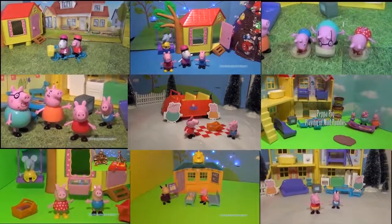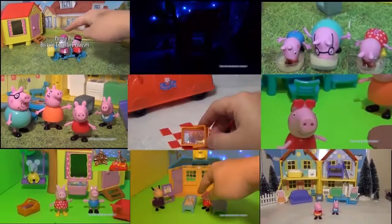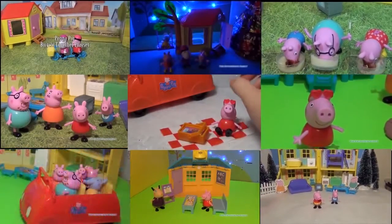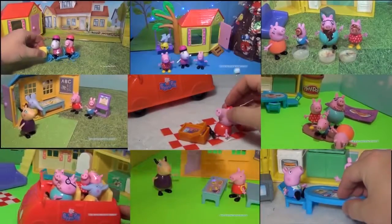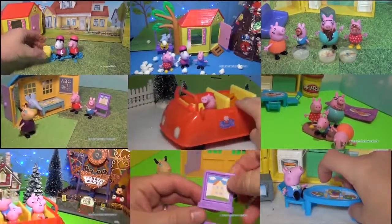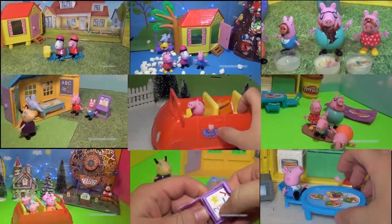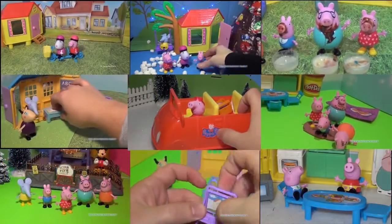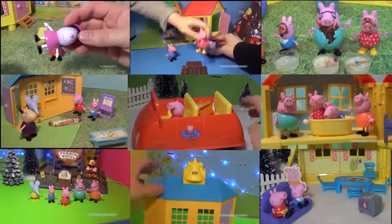Hi everyone. Take a look at some of these other Peppa Pig videos, like the Peppa Pig eating ice cream in the ice cream eating contest, or Peppa Pig jumping in mud puddles. There's even one with Peppa Pig sharing a bicycle with her friend Smoothie Sheep. I hope that you like Peppa Pig and you like some of these other videos. Just find the one that you like and click on it and you'll find a new video page that you can watch. Take care and enjoy and have lots of fun.